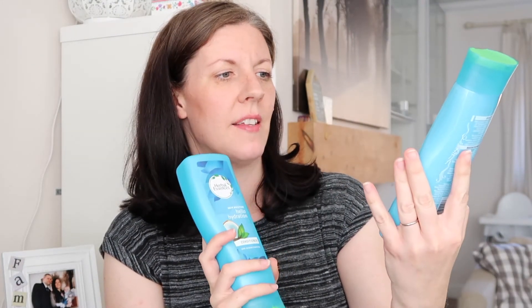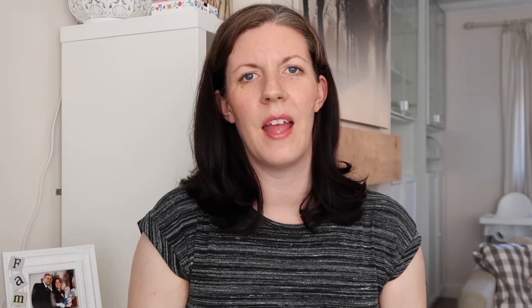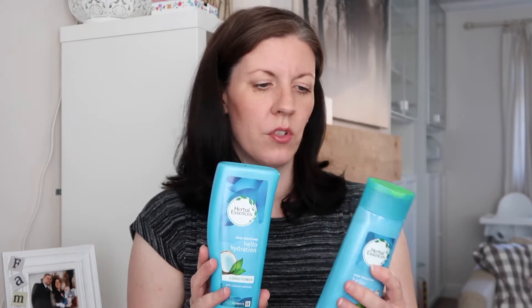They also had a new shampoo and conditioner, so I picked up Herbal Essences deep moisture with coconut essence — £1.99 each. These are the 400ml bottles, so not tiny but not the huge ones either.